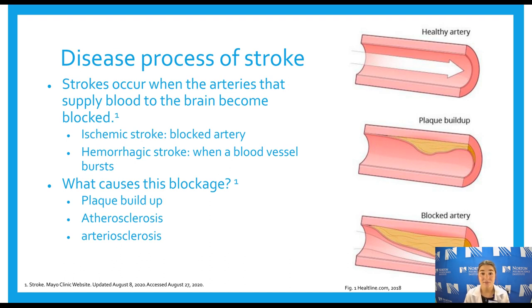Starting with the disease process of a stroke — it's really important to know this so we can think about how the food we're eating is affecting our body and how it can potentially contribute to having a stroke. A stroke is when an artery becomes blocked, and what causes that blockage is plaque buildup. As you can see in the pictures, the plaque is slightly built up in one, but in the next the artery is extremely narrow and it's difficult for blood to even pass through. An ischemic stroke is that blocked artery — when the plaque fully blocks off the artery and blood can no longer flow.